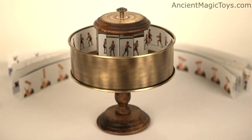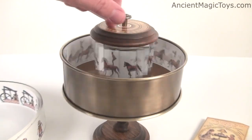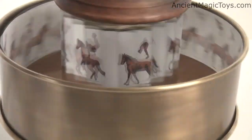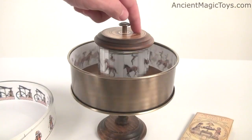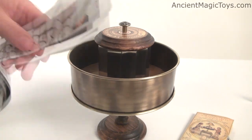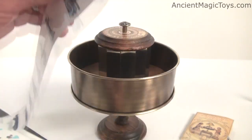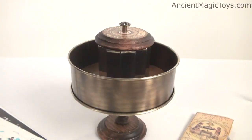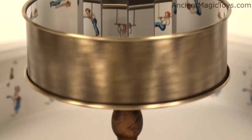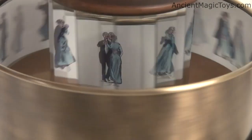The Praxinoscope, invented in 1877, was the successor to the Zoetrope. The Praxinoscope replaces the Zoetrope slits with angled mirrors placed in the center of the drum. Viewing the spinning animation reflecting off these circularly arranged mirrors breaks up the blur of color into an animation sequence. Viewing the images off mirrors rather than through small slits provided a brighter, clearer animation, which was especially important before the advent of the electric light bulb. This fine Praxinoscope replica is handcrafted with solid wood and brass and includes 48 mostly historical animation sequences with a few modern examples.